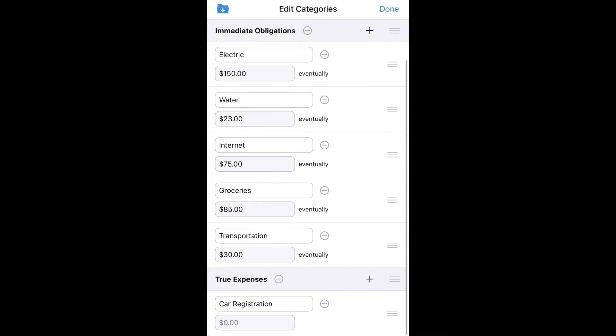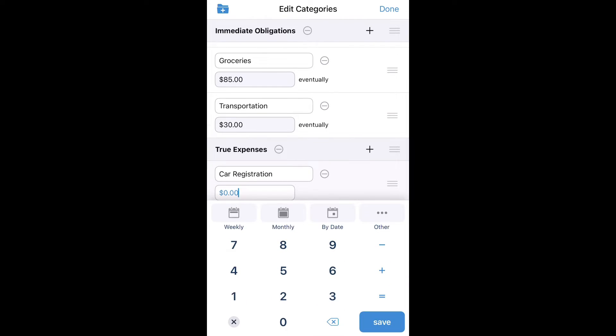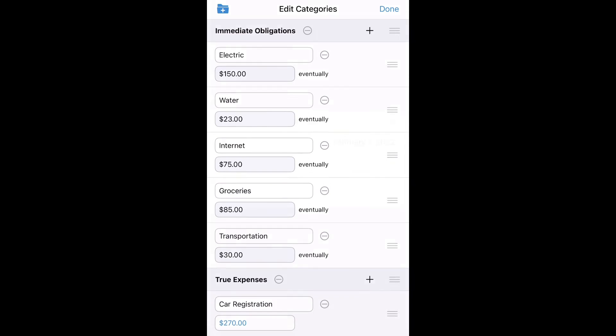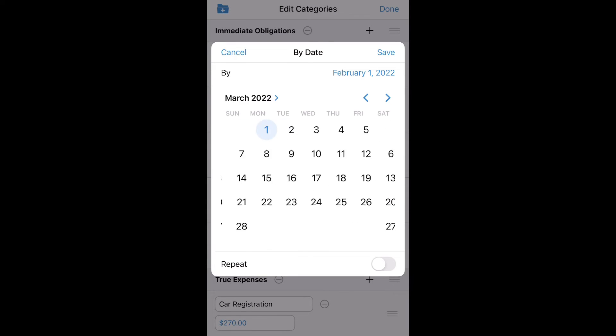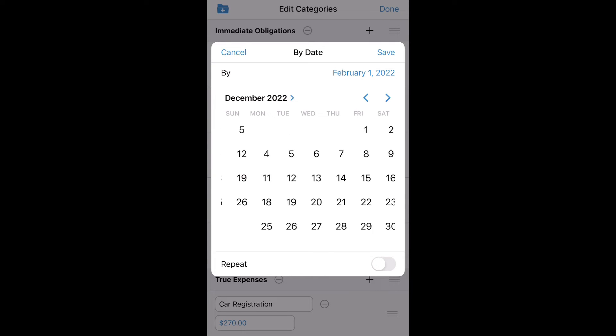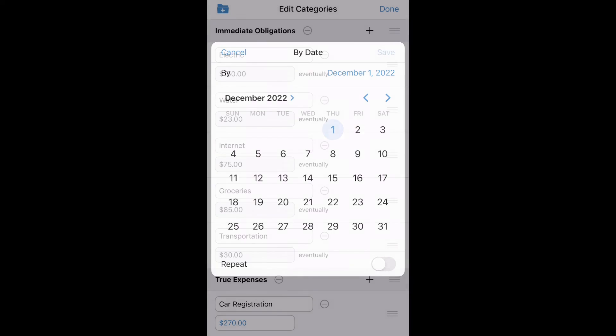I'm going to edit and come down to car registration. I know that my car registration costs $270 for the year, and I need to make sure that I have it by the beginning of December. So I'm going to click by date, scroll over, and select December 1st and save.